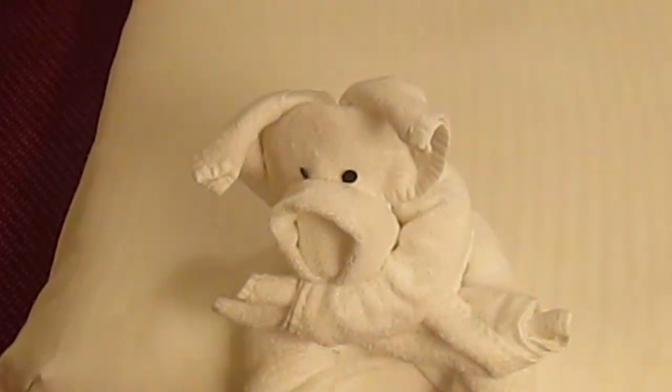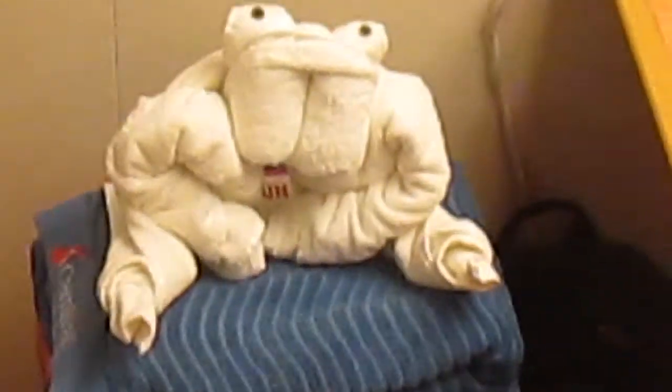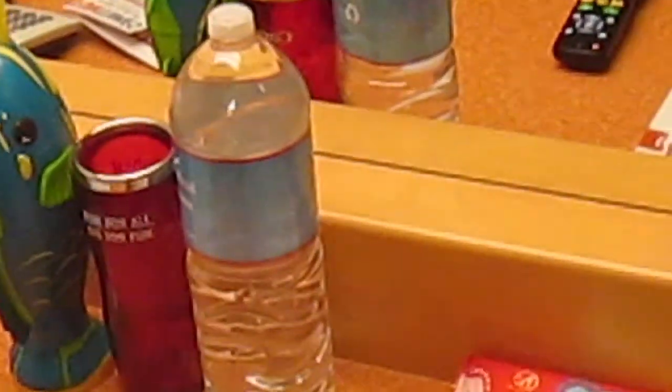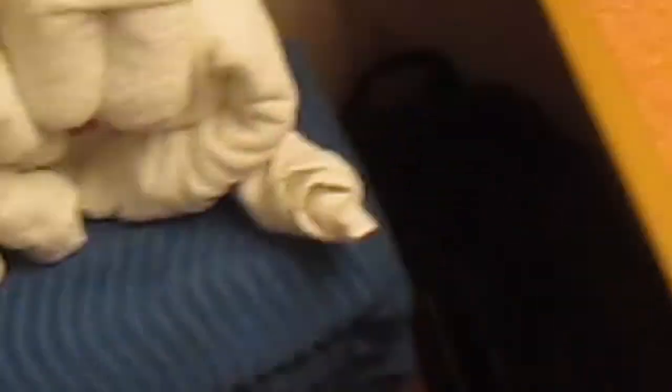Got a little towel animal over here, and then we've got our second little towel animal over here. And then of course we move on over to the desk. I've got my fun times sitting out, and of course the remote for the TV, yesterday's fun times, some cups, water, other desk accessories, and a watch. And of course you've got your towel — you can take a shore excursion over here.